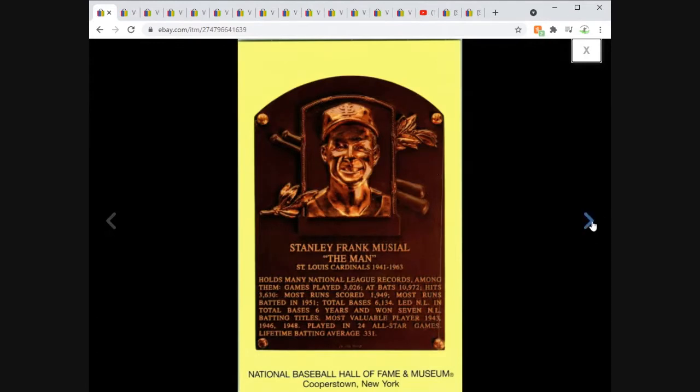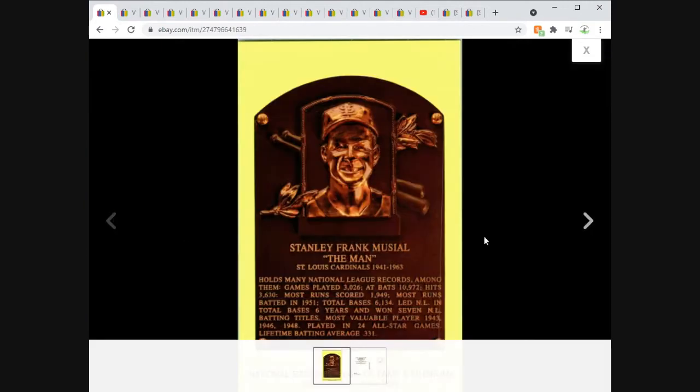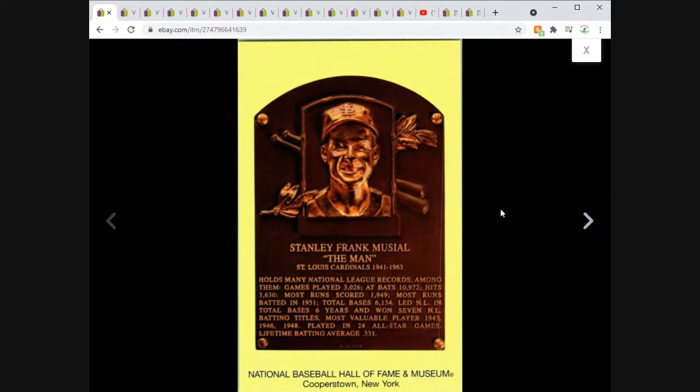Chrome postcard, very modern — 2005. Stan Musial's plaque at the Cooperstown Baseball Hall of Fame. I listed a whole bunch of these all at once — this is the first that sold at $3.95 free shipping. I think maybe 20 of them, all from the same year, individually. Took me like 10 minutes to do all of them — all I did was change the name and list the cards. Very happy with that.